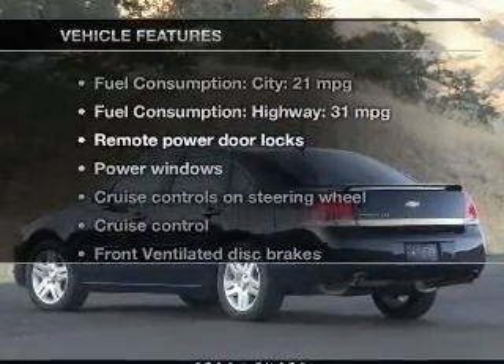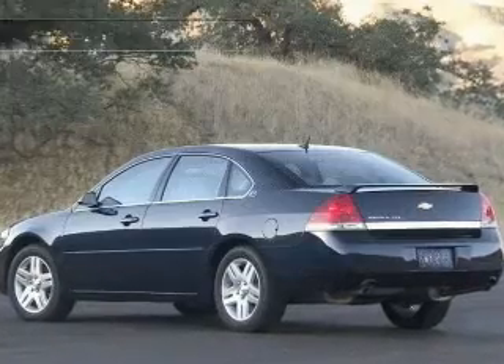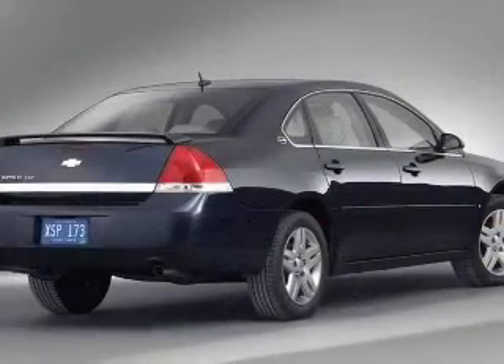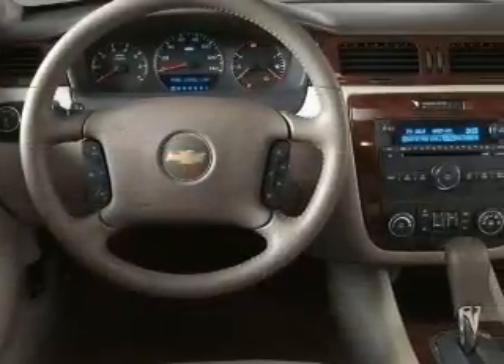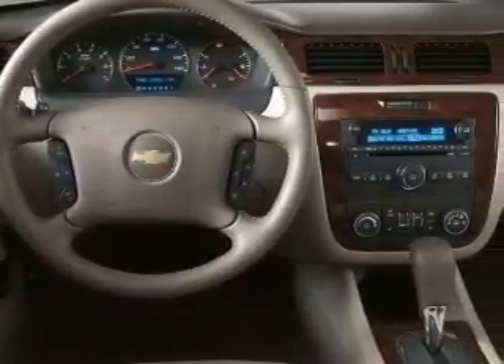Plus, enjoy these notable features included in this vehicle: power door locks, power windows, cruise control, and AM-FM stereo with a CD player. Also included are power mirrors, power steering, and an adjustable tilt steering wheel.